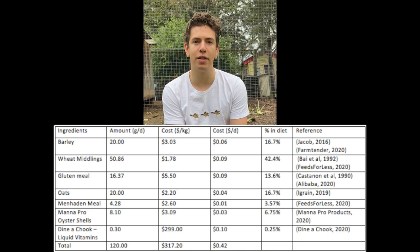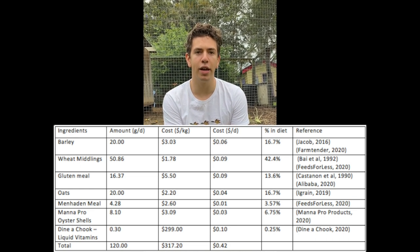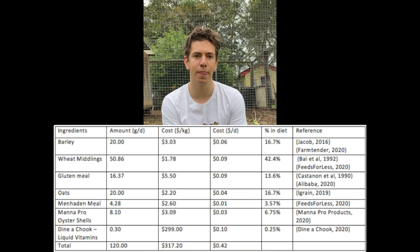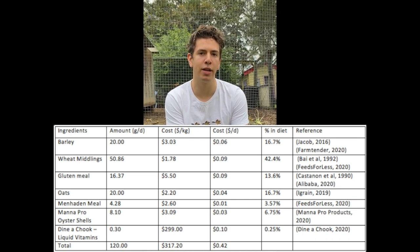Oats contain essential B vitamins including thiamine, riboflavin, niacin, choline, copper, iron, magnesium, and zinc. Oats also contain calcium, which is particularly important for laying hens.